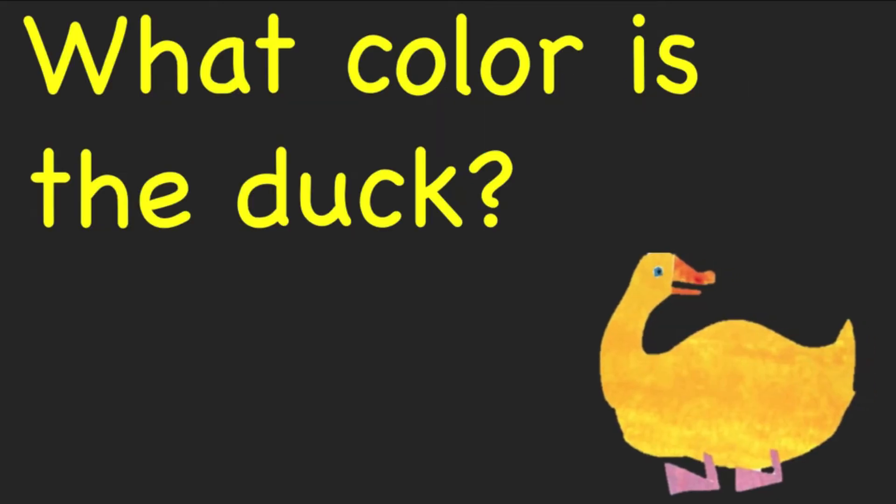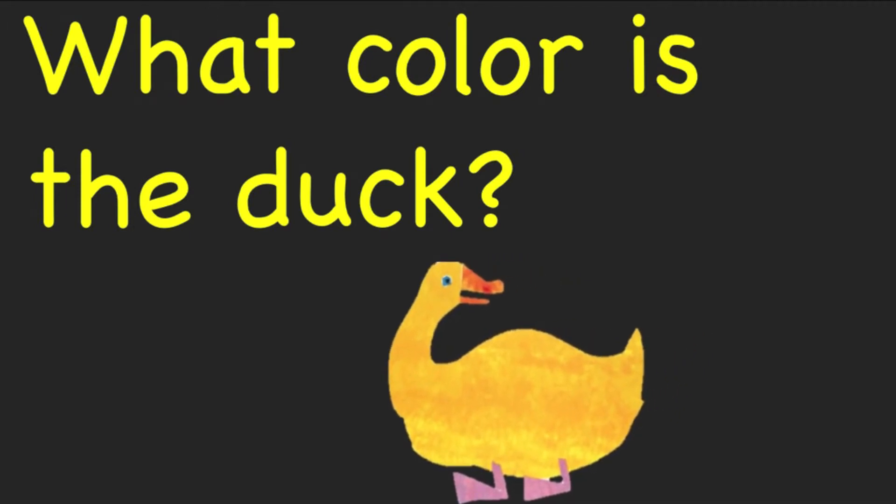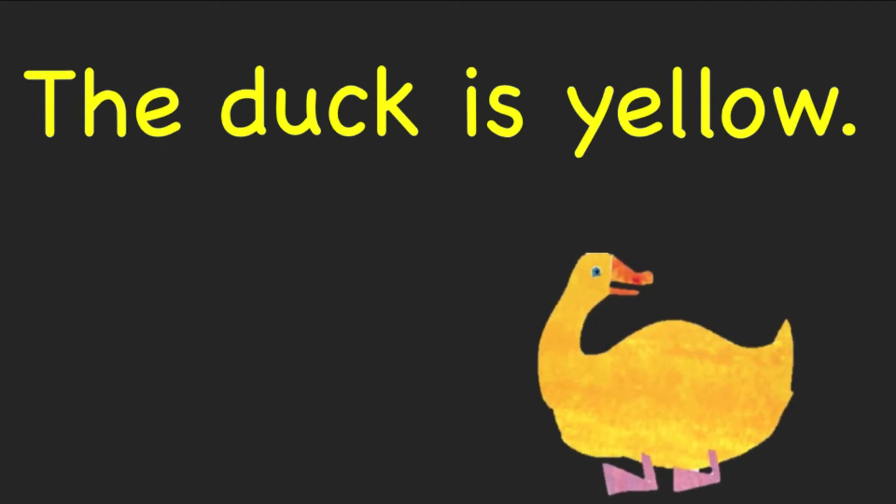What color is the duck? The duck is yellow.